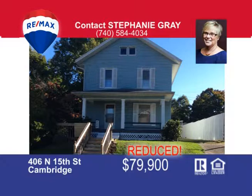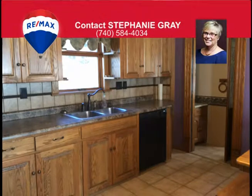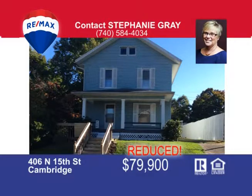Come take a look at this great home on the north side of Cambridge. This two-story home has three bedrooms, two full baths, an eat-in kitchen, and a dining room. Beautiful woodwork throughout this home. Laundry room is conveniently located in the upstairs bathroom, and outside you'll find a nice porch on the front of the home with a very large deck on the rear, which leads you to a smaller yard for easy maintenance. Call Stephanie Gray today at 584-4034.